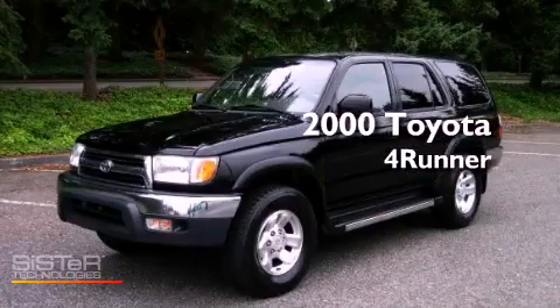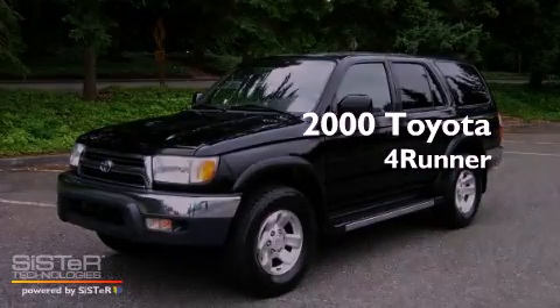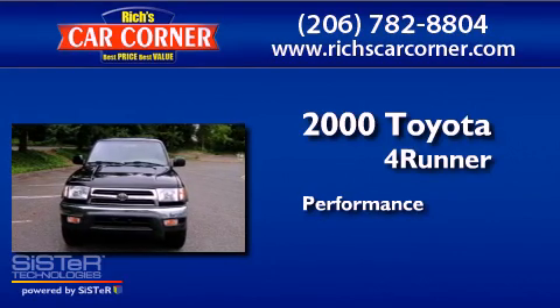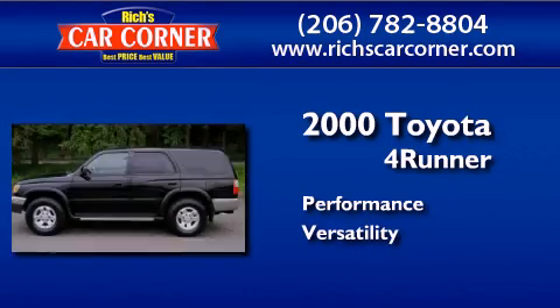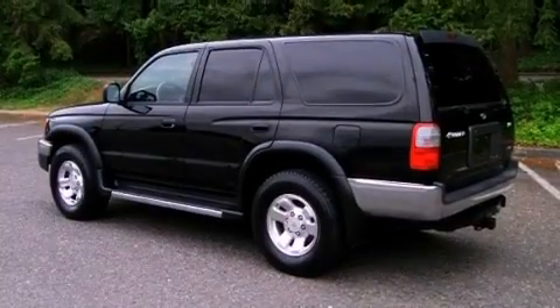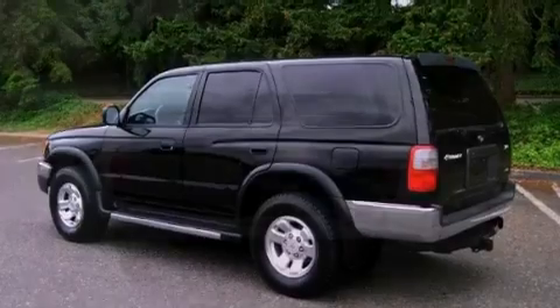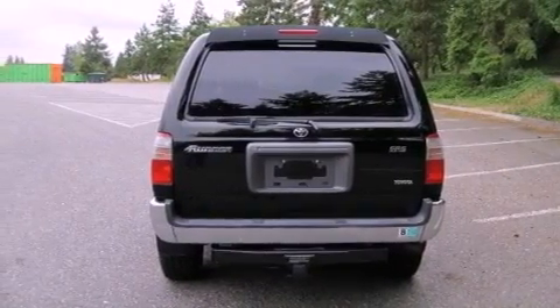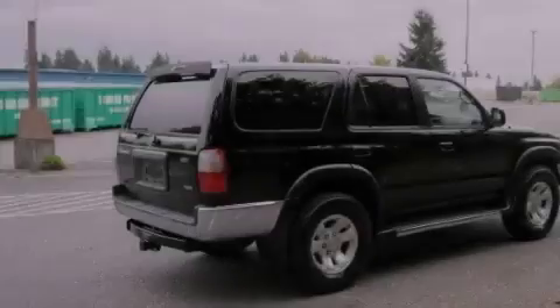This is a 2000 Toyota 4Runner SR5. Features include cruise control, heated side view mirrors, a rear window defroster, privacy glass, an anti-lock braking system, and side curtain airbags.